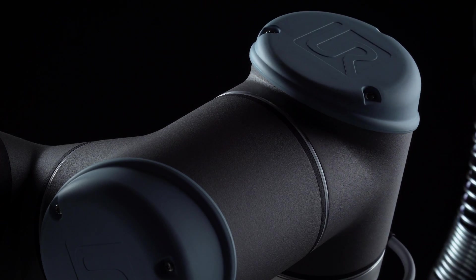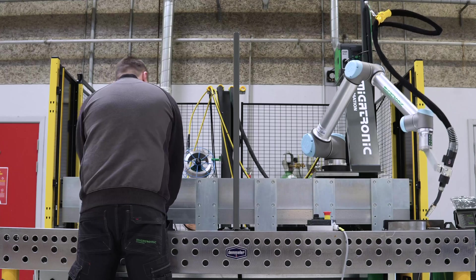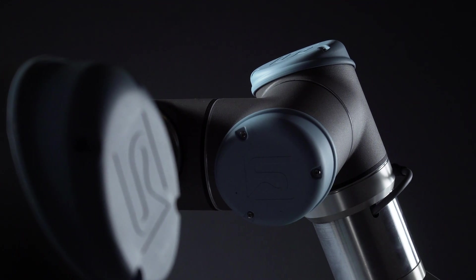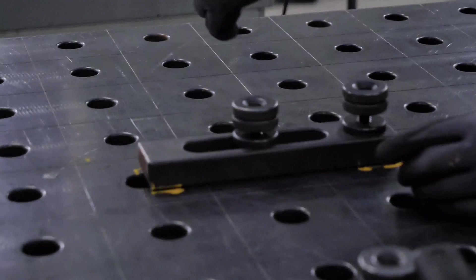Weld small or large batches, weld often or rarely recurring tasks, upscale or downscale quickly when necessary, improve your capacity significantly and deliver uniform welds in a high quality.